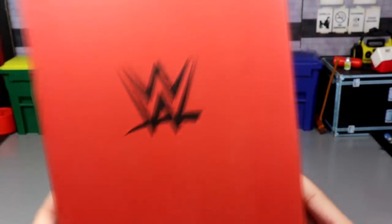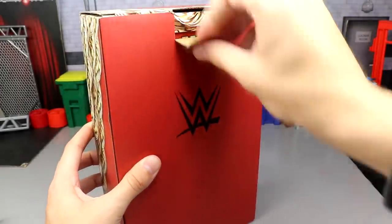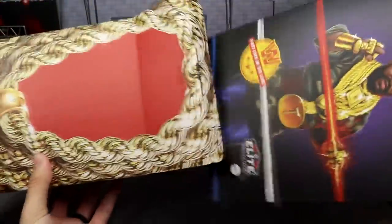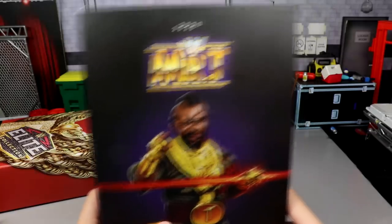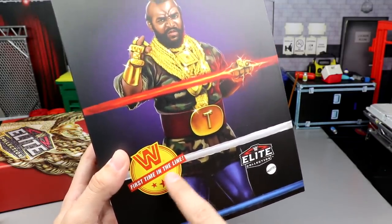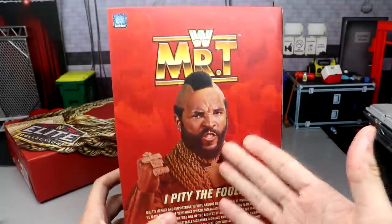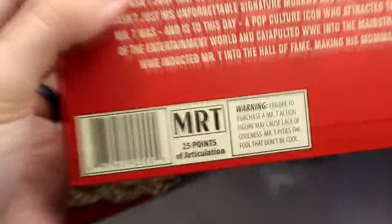On the back you get the black WWE logo. The box opens up by pulling out a flap — it comes taped, so if you want to keep it completely mocked they have a piece of tape there. When you open it up it reveals a beautiful inner piece that kind of reminds me of a VHS tape in its shape. It says 'Mr. T 2020' with the WWE Classic logo, 'WWE First Time in the Line,' and an Elite Collection logo. On the back there's a beautiful image of Mr. T and it says 'I Pity the Fool.'